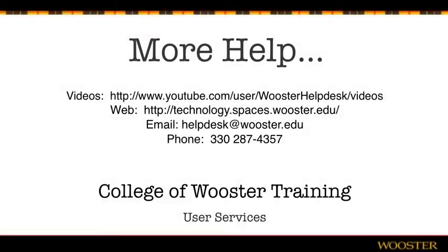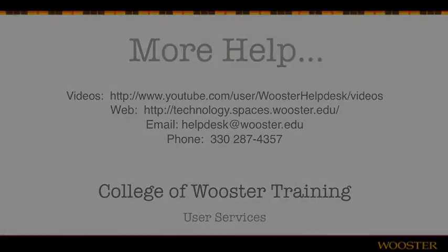This has been the College of Worcester training video. If you need further assistance, you can check our website, YouTube channel, send us an email, or give us a call. We'll be glad to help!